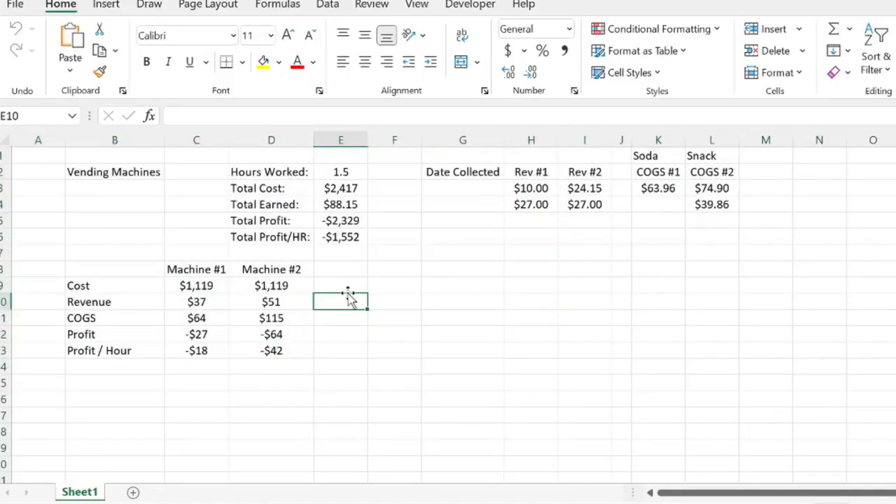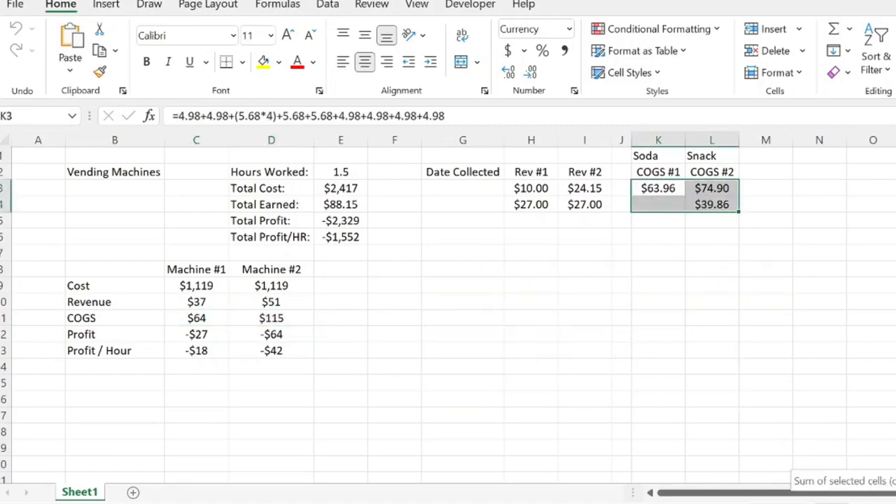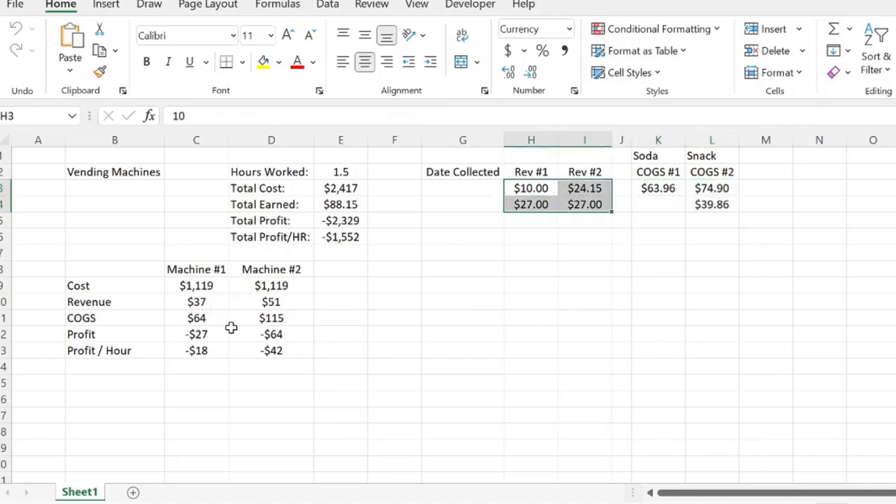Let's get right into the numbers. Here I have the information — machine one and two, the soda and snack machine. I spent a total of $2,238 purchasing both machines. Here's the revenue breakdown, the cost of goods sold, the profit, and the profit per hour. On purchasing product and refilling the machines, I've spent about $178.72. My revenue collections total $88.15 — $37 from the soda machine and $51 from the snack machine.